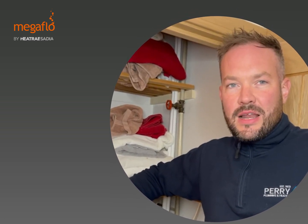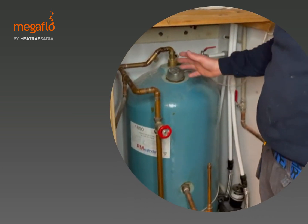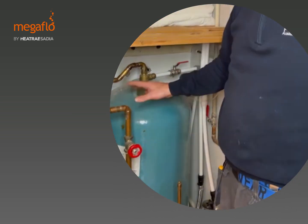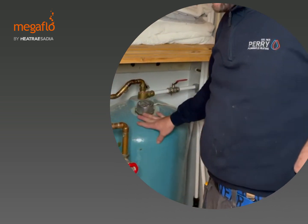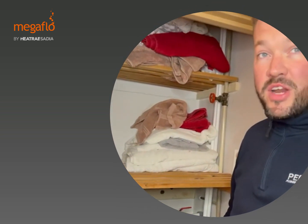We're here today in Little Aston, Sutton Coldfield, to install a new Heatrae Sadia Megaflow cylinder. As you can currently see, there's a gravity heat-only system set up here — we're going to make it fully pressurized, both on the hot water and heating side.